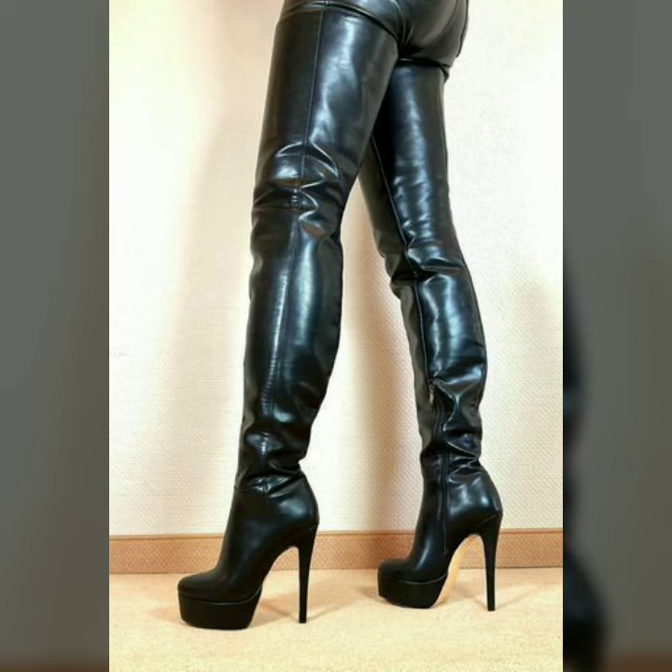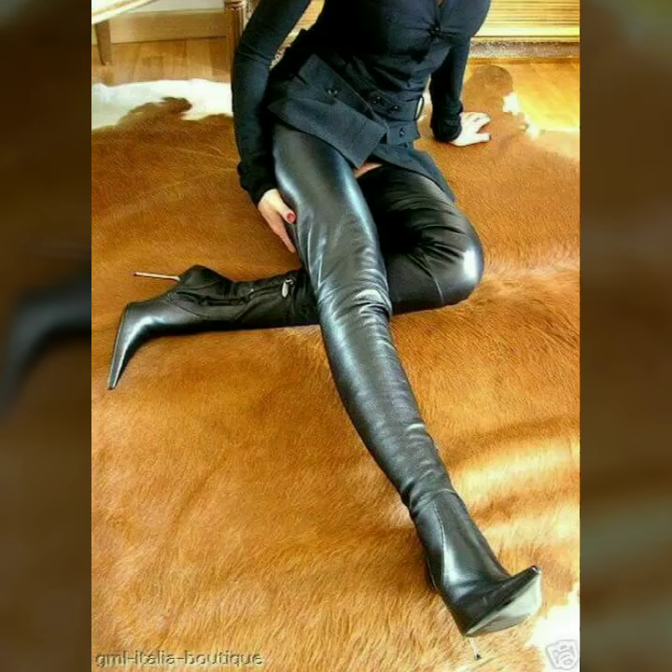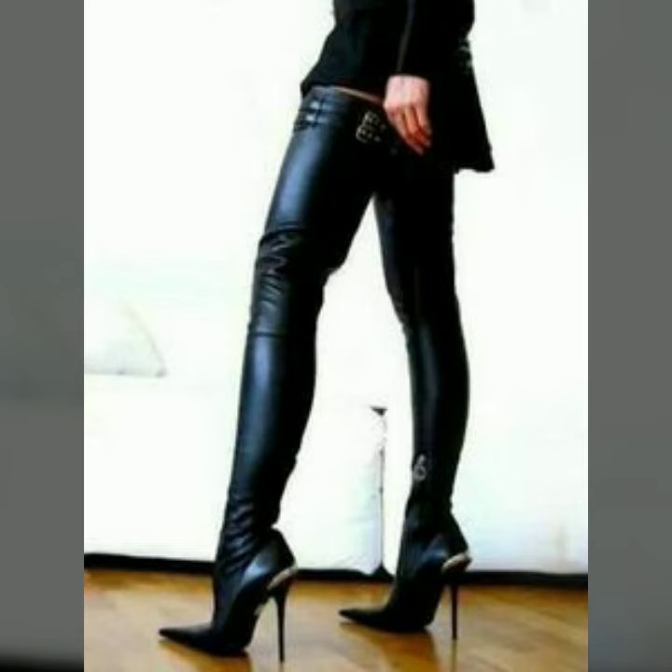Hello dear friends, how are you all? Welcome to my channel. I hope you are all fine and doing well. Today I'm going to share with you very stylish and latest designs of leather thigh high boots for women and girls. All these designs are very stylish and trendy. I must suggest you to watch this video till the end.